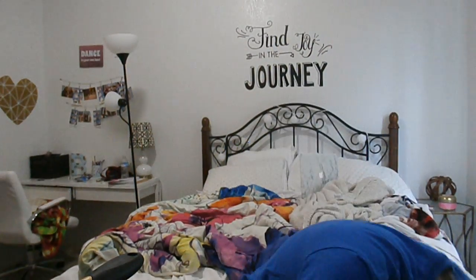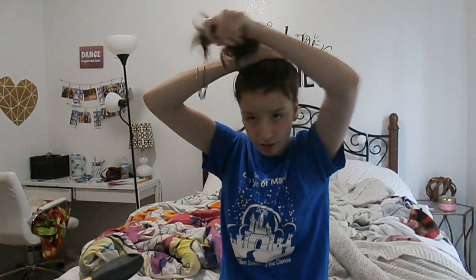Hey guys! First vlog in a little bit that is on my camera! I just got a new memory card yesterday, so I can vlog and film videos at the same time. My computer is kind of acting up right now so I don't know when my next video is going to go up.